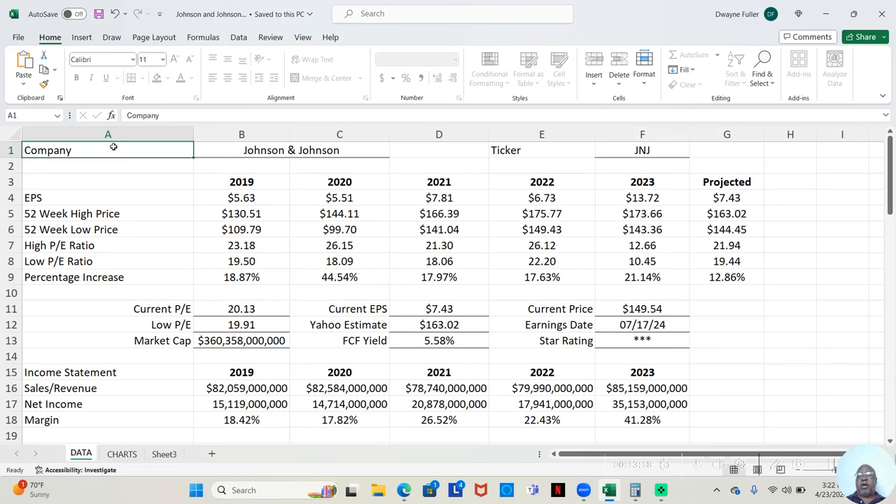That was an increase of 21.14% in 2023. So if we look at what Yahoo analysts have projected for 2024 — we already know their low price has been $144.45. If they move up to the high price that Yahoo analysts project, which is $163.02, that will be an increase of 12.86% this year.